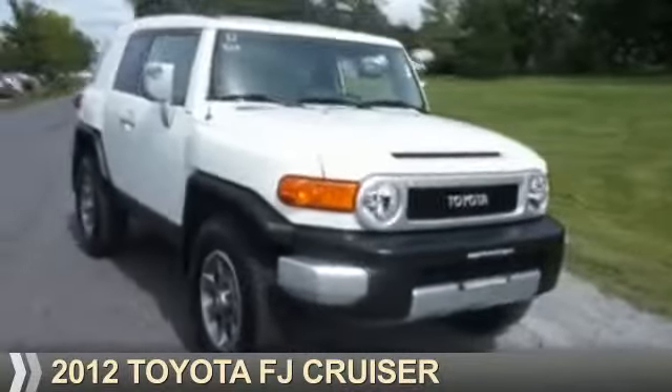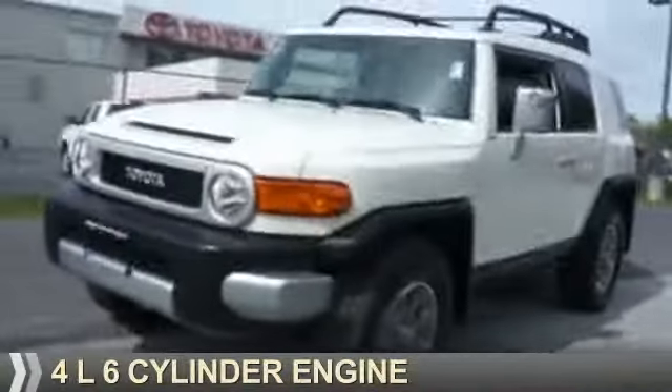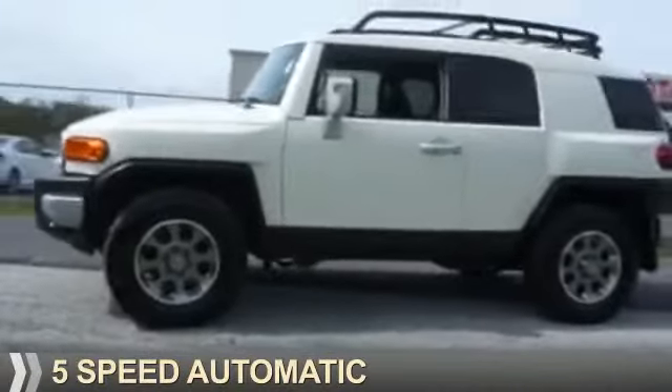Presenting the 2012 Toyota FJ Cruiser. It's powered by four-wheel drive, a four-liter, six-cylinder engine, and a five-speed automatic transmission.